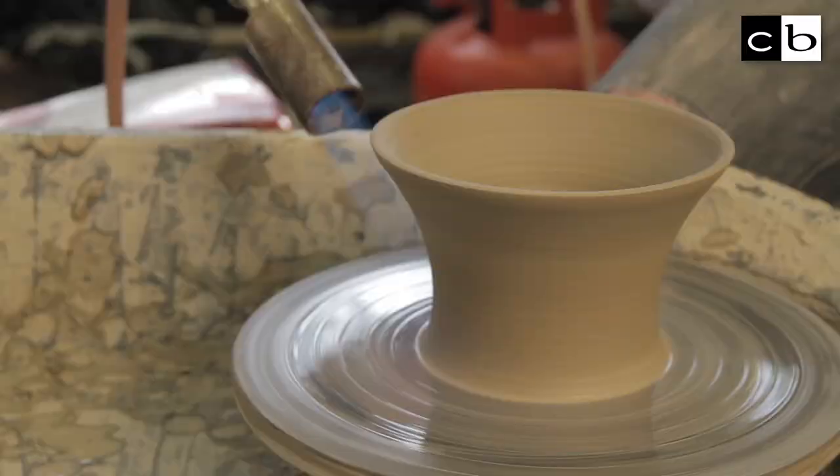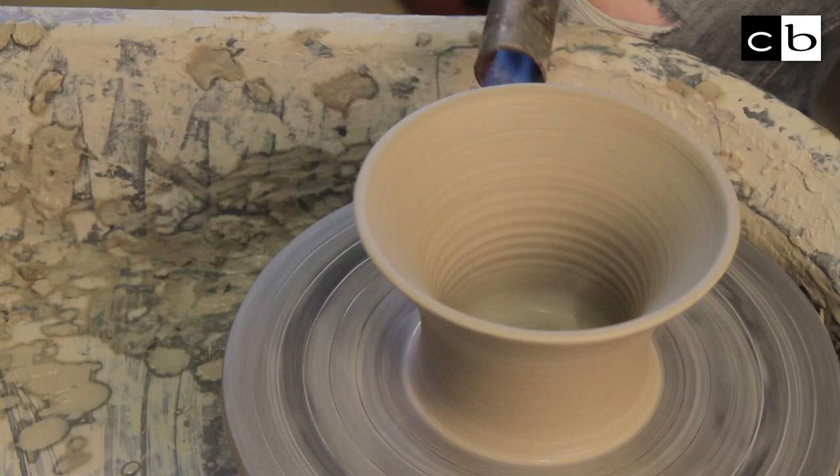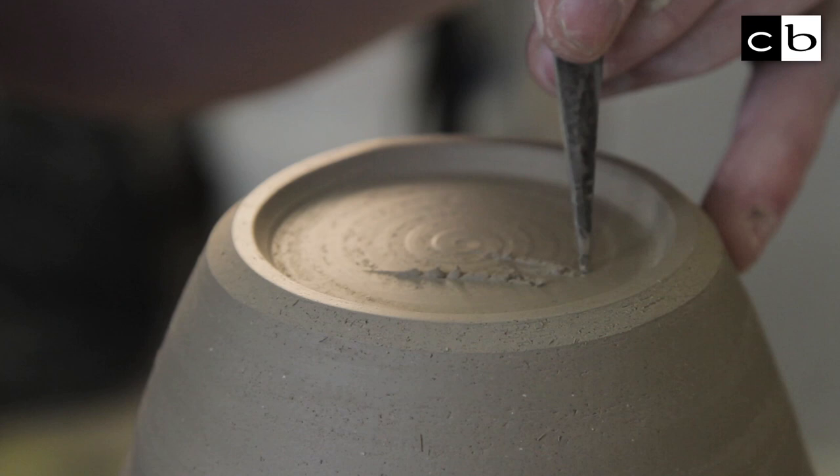Being here on Dartmoor is really good for inspiration to do with textures and stuff. Immediately you go up on the moor and you see all the granite tors and stuff like that — you can't help but be fascinated by all the textures around you really.